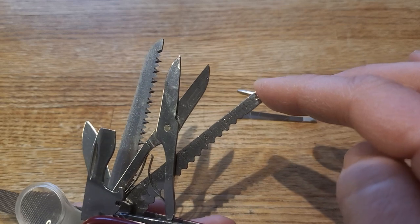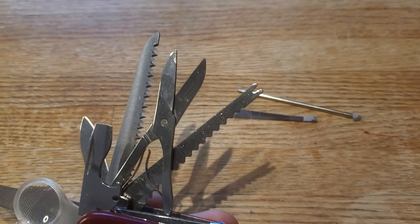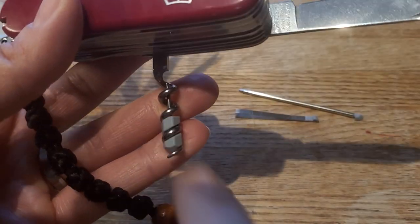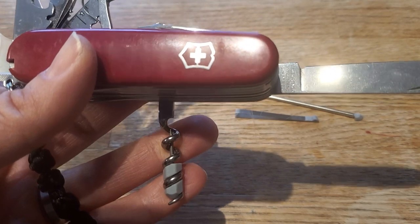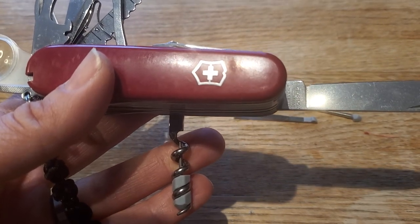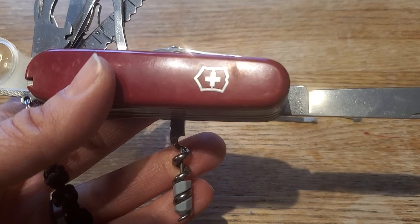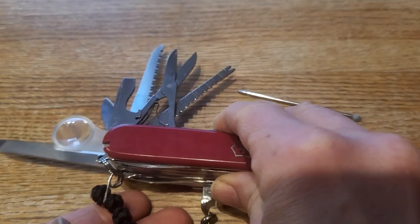And then I do use this fish scaler, not for scaling fish, but for measuring things and for poking things that I do not want to touch with my fingers. And then the corkscrew — I really think I only use the corkscrew because it is more fun to open a bottle of wine with your Swiss Army knife than with any other product out there. It's just more cool, so I guess I wouldn't say that's something that I need.